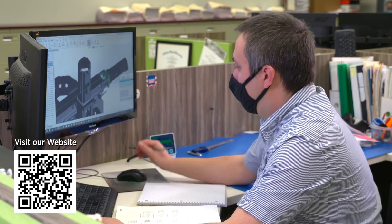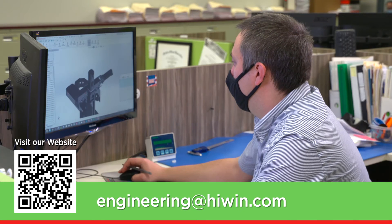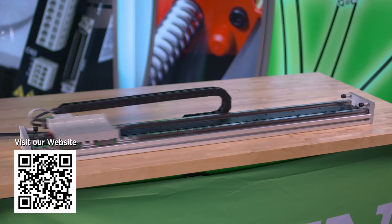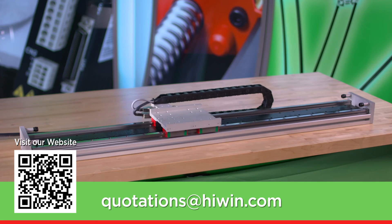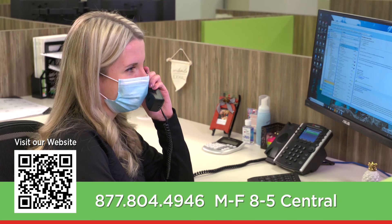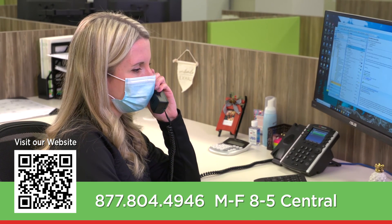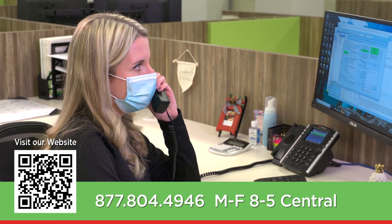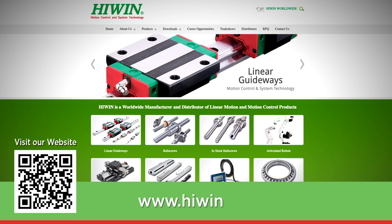Are you ready to speak with an experienced engineer about your specific requirements? Email engineering@hiwin.com. Ready to check pricing and availability? Email quotations@hiwin.com or call us at 877-804-4946, Monday through Friday, 8 to 5 central. Or you can visit our website via the QR code or type www.hiwin.us. Thank you for watching.